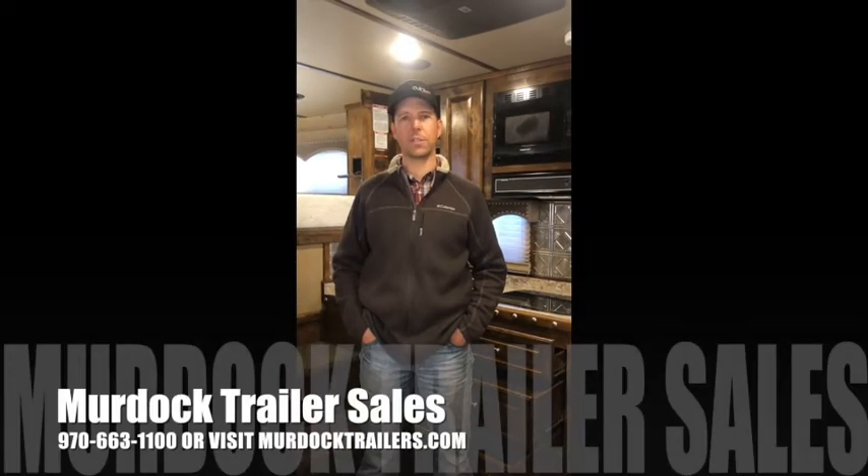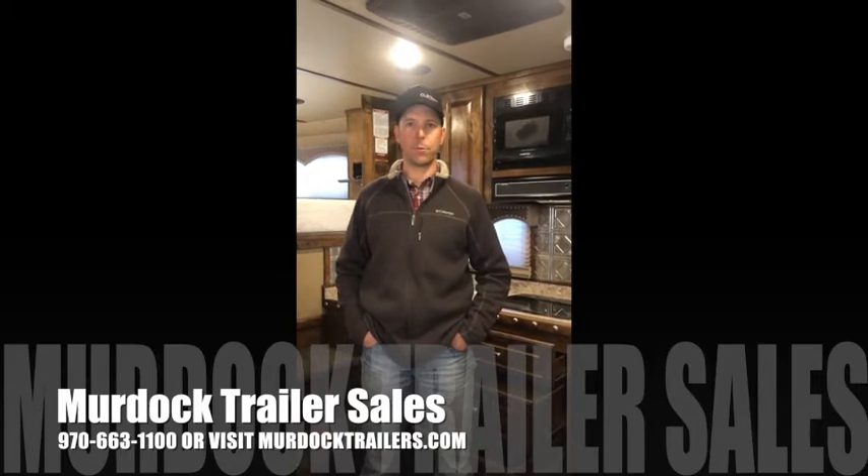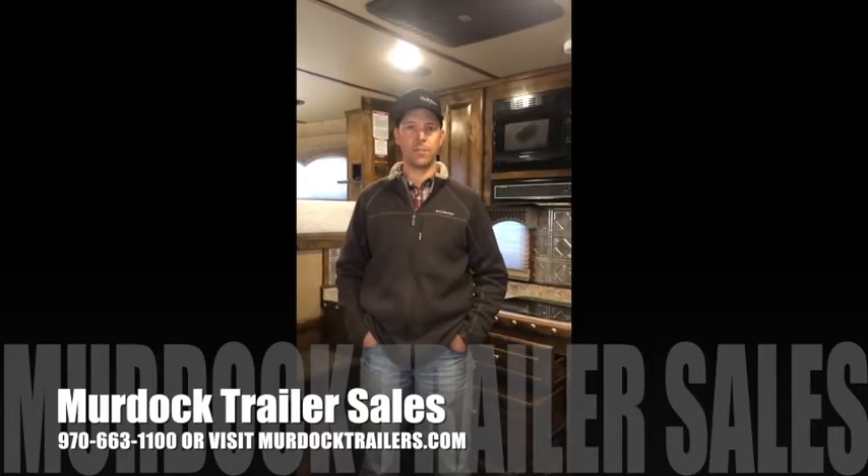Hello everyone, I'm Steve Burnett with Scott Murdock Trailer Sales. I want to take a moment to show you a new trailer that we just got in. This is a 2024 Star with a ProLine by Outlaw Conversions interior.